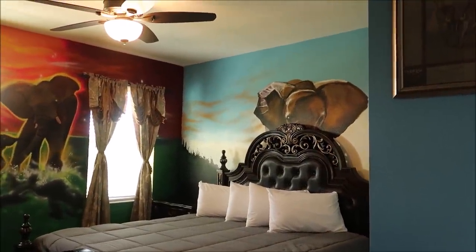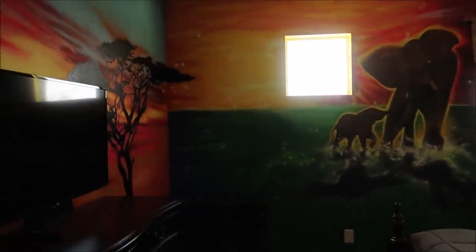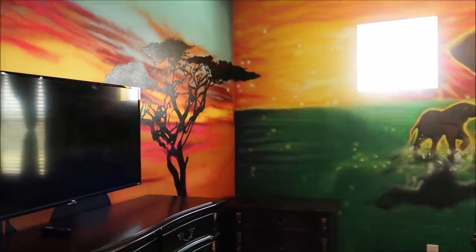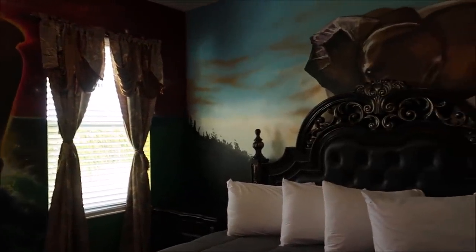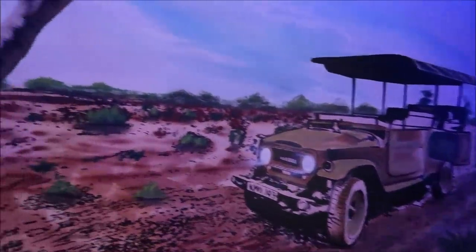Oh wow, this one is really nice. This actually competes with the zebra room for me. It's so amazing to see so much variety — animals are just a great way to do it. There are so many you could choose from. I wonder if they have a reptile room like a snake room — that'd be really cool.